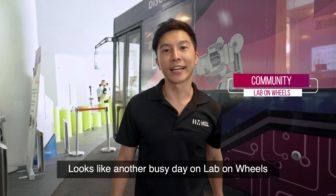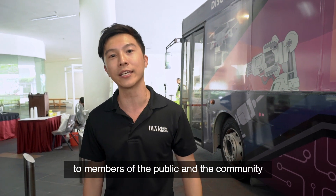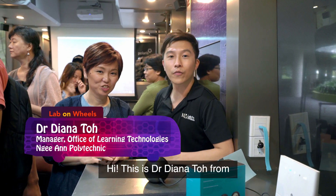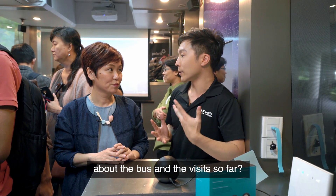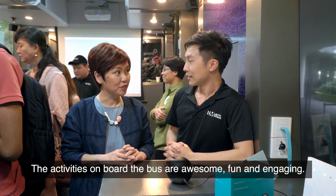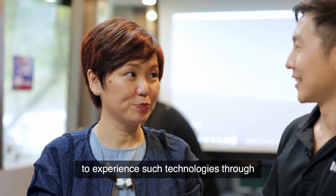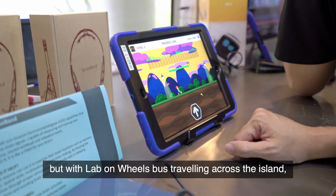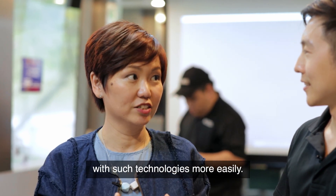Looks like another busy day on the Lab on Wheels as we showcase new and emerging tech to members of the public and the community to prepare them to be future-ready digital citizens. Let's go take a look at the tech on board. This is Dr. Diana Toh from the Office of Learning Technology from Nan Yang Poly. The activities on board the bus are awesome, fun and engaging. Previously, I only had the opportunity to experience such technologies through ed-tech conferences and technology expos, but with the Lab bus travelling across the island, I could have more hands-on experience with such technologies more easily.